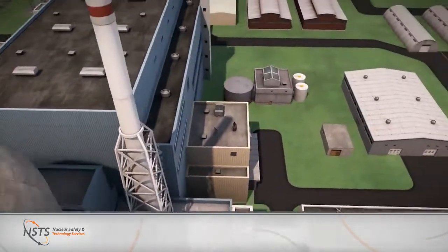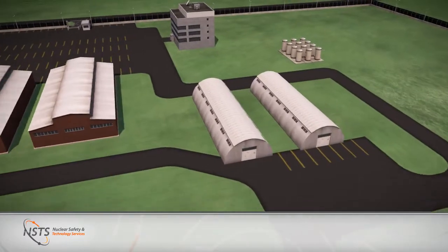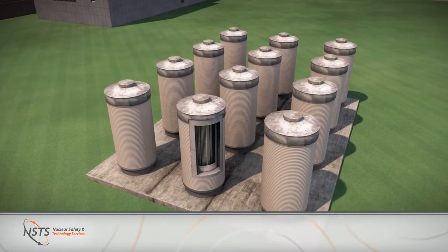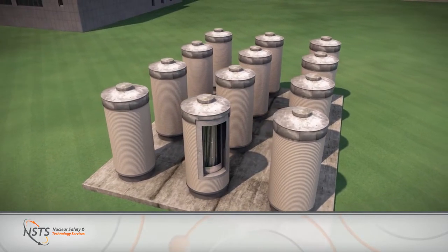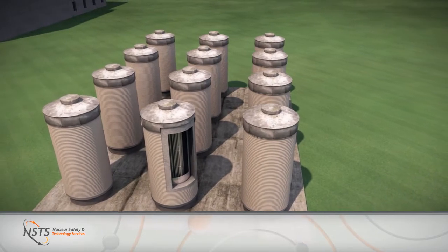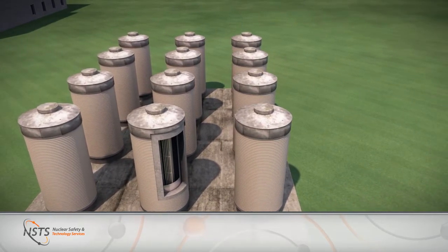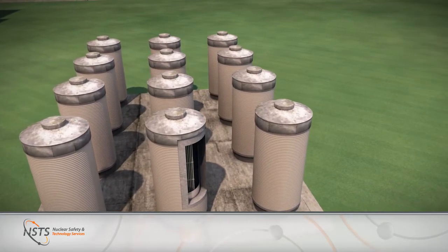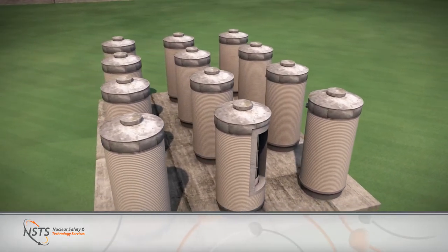One of the challenges for the existing fleet today is spent fuel storage. Recent events in the industry have highlighted the benefits of dry storage, which represents a more robust interim spent fuel storage solution. We also have experience in this area, having evaluated many of the commercially available spent fuel dry storage casks currently in use.